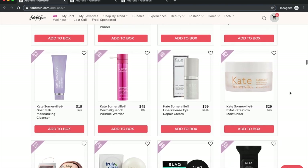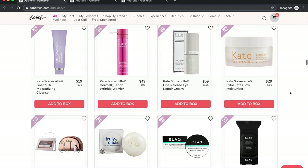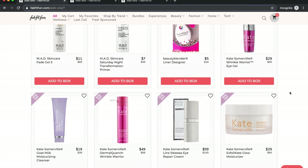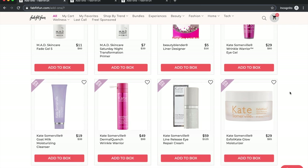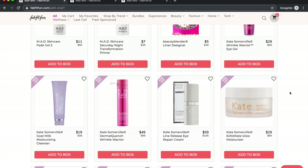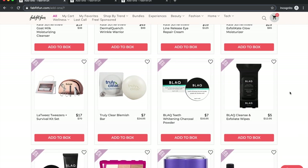Kate Somerville is owned by Estée Lauder so I don't purchase her products, but people love them. On the forum I've seen a lot of people ask which moisturizer to get from the sale — most say hands down just get the Kate Somerville Goat Milk moisturizer from the box. It's amazing. I'd recommend it if you don't mind the parent company situation — I just won't purchase because of that.